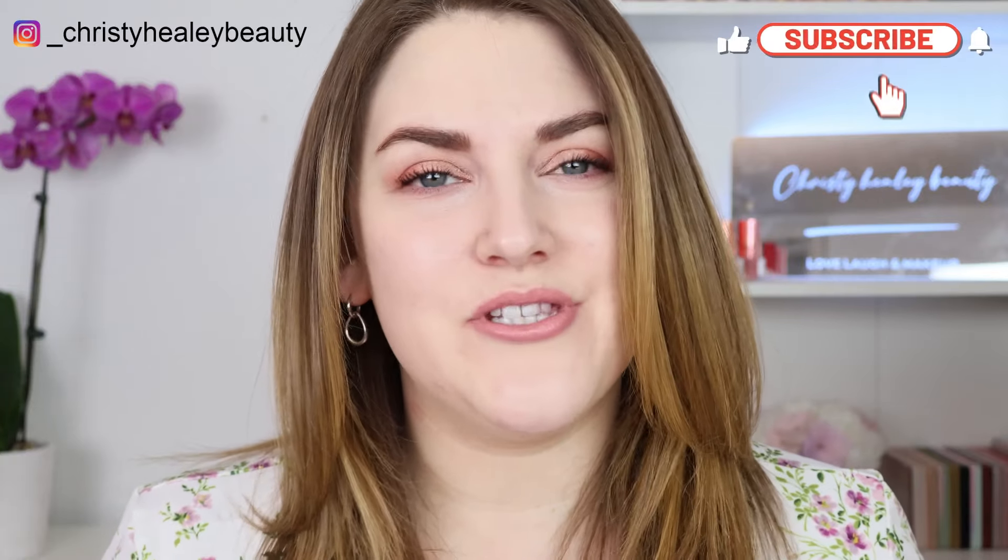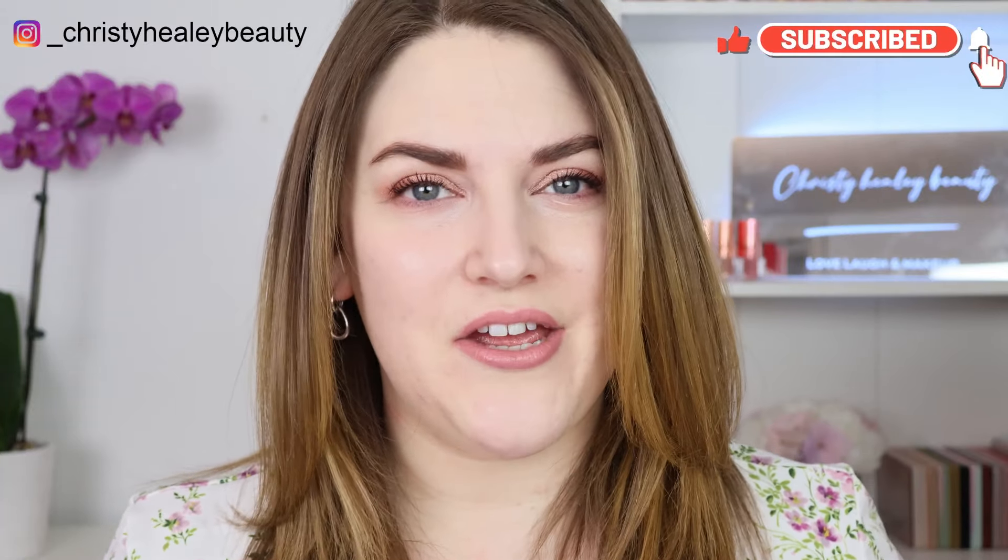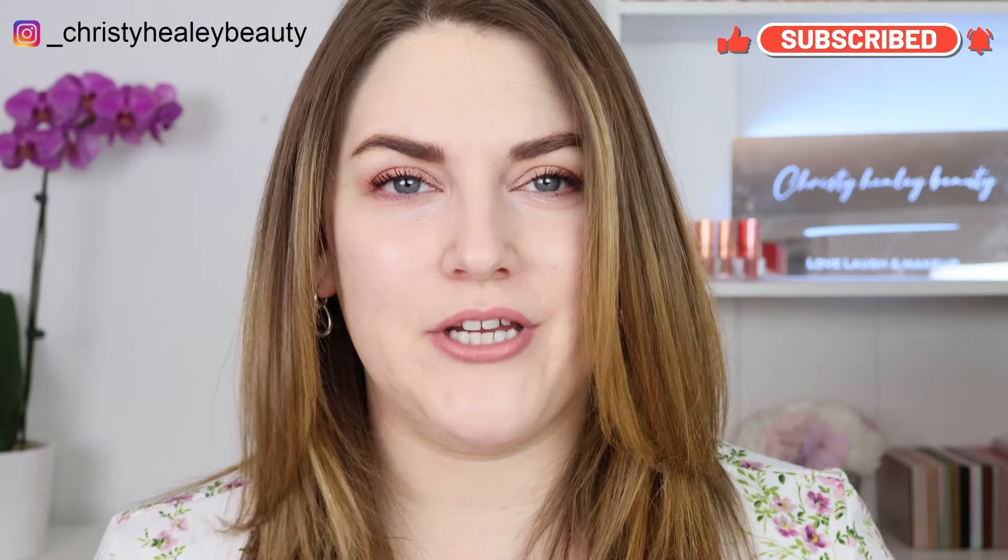Hello, welcome back. Thank you so much for being here. Today we're going to be testing out the four brand new shades of the Pat McGrath Blush Balm Sticks.